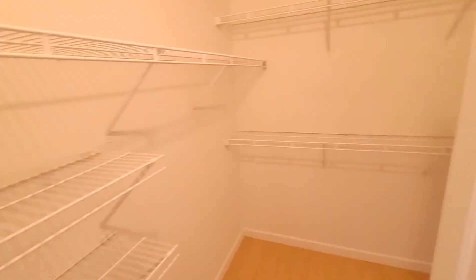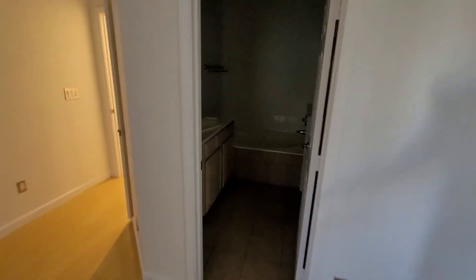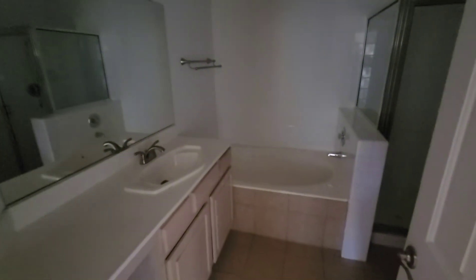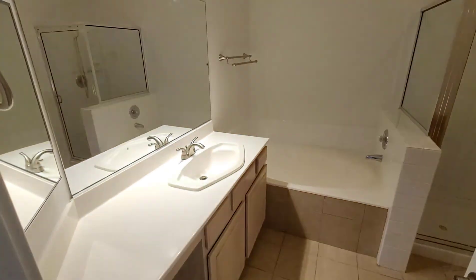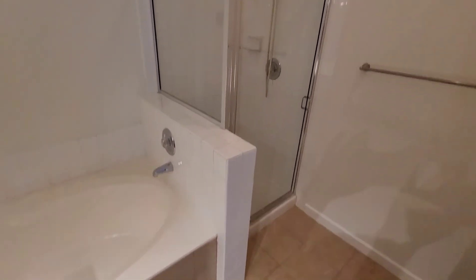You have the master bedroom and the master bathroom. So you have a separate tub and shower, you have tile floor, and then right there.